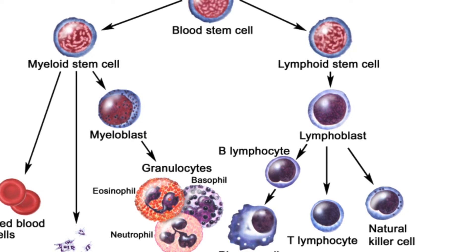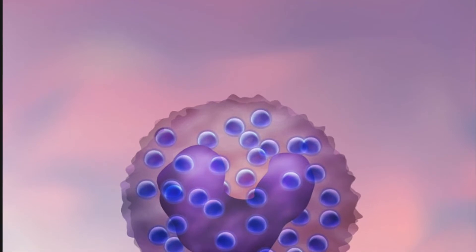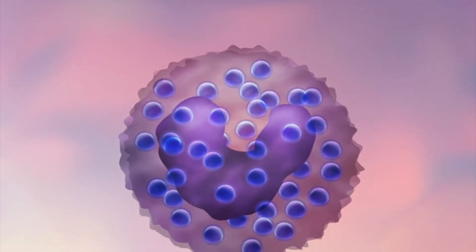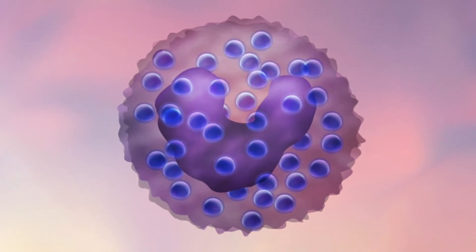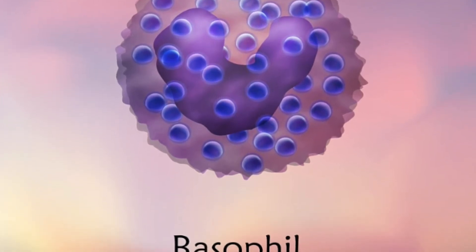A type of white blood cell is a granulocyte. At a steady state upon leaving the bone marrow, basophils reside mainly in the peripheral blood, but migrate into tissues such as lymph nodes, skin, and lungs, where they play roles in regulating immune response or in the pathogenesis of diseases.